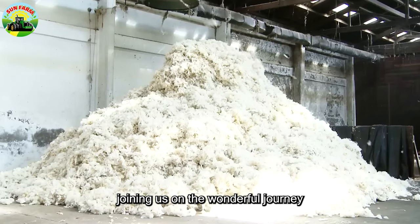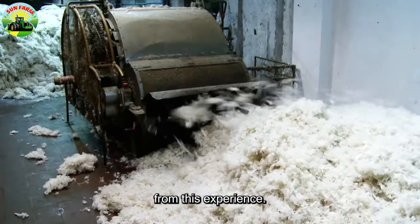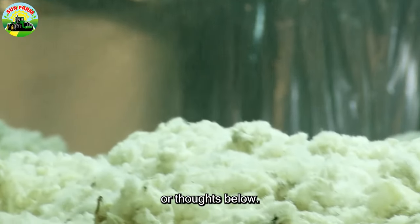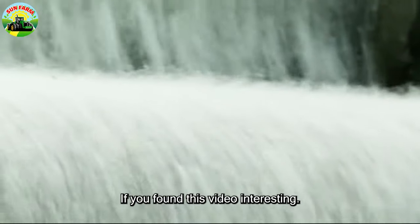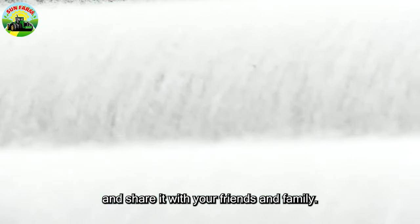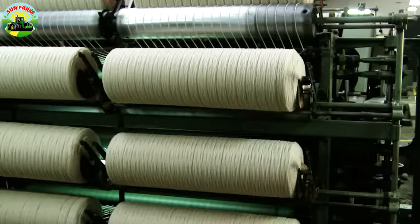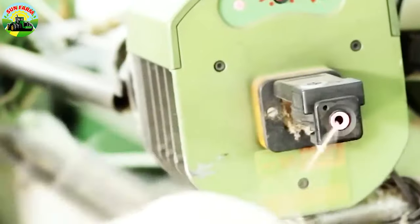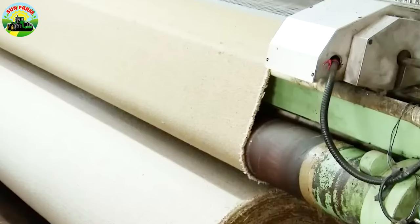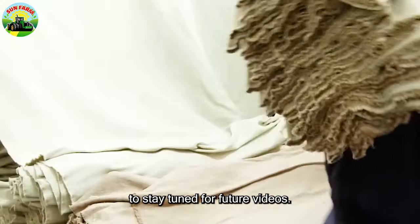Sincerely thank you for joining us on the wonderful journey at Sun Farm today. We hope you found it enjoyable and gained some valuable insights from this experience. Feel free to share your stories or thoughts below — we'd love to hear and support you. If you found this video interesting, please hit the like button and share it with your friends and family. Your support is a great motivation for us to produce more quality content. If you haven't subscribed to our channel yet, click the subscribe button to stay tuned for future videos.